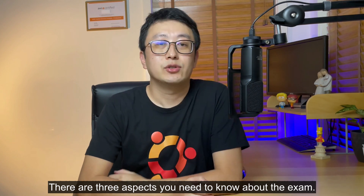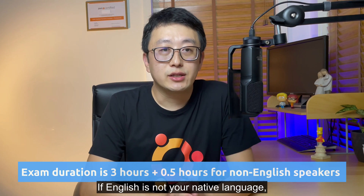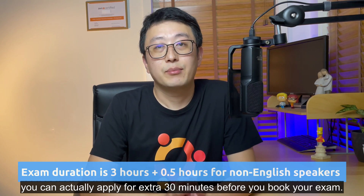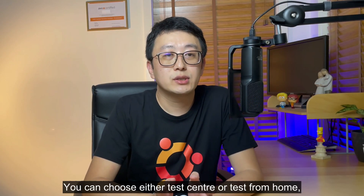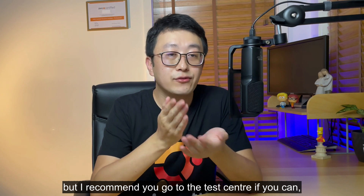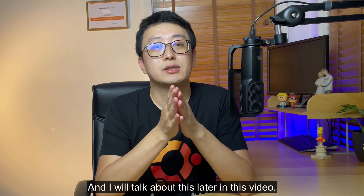There are three aspects you need to know about the exam. The first is the time. The SAP exam is three hours — yes, three long hours. If English is not your native language, you can actually apply for an extra 30 minutes before you book your exam. For me, as a non-native speaker, 30 minutes is really important — without it I couldn't even finish all the questions. You can choose either a test center or testing from home, but I recommend you go to the test center if you can, because it allows you to go to the bathroom or even have a break during the exam.